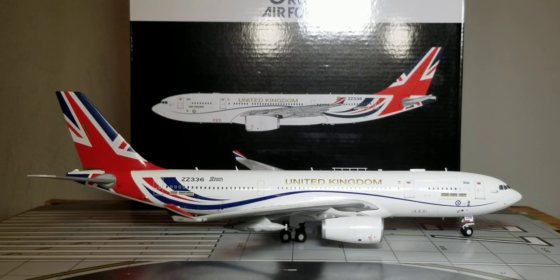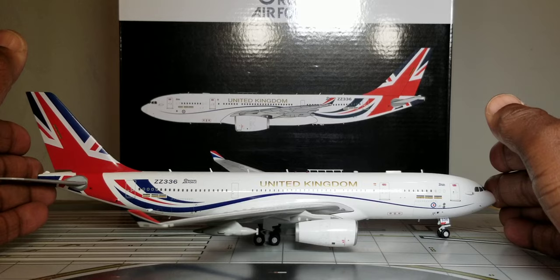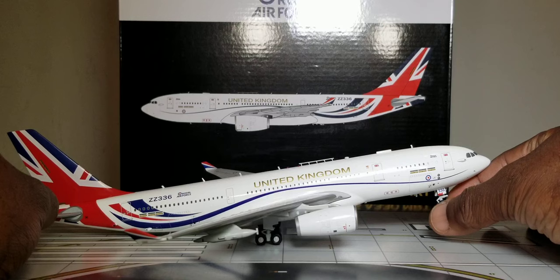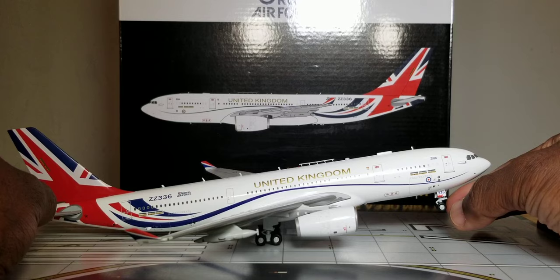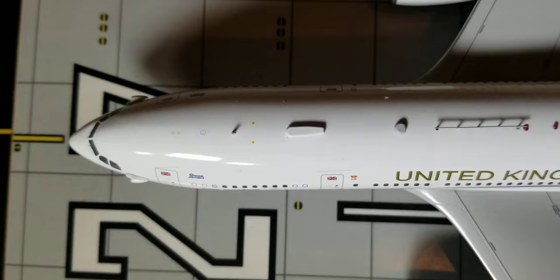Before I show you the bird's eye view and undercarriage belly view, let me demonstrate the rolling gears. The model rolls pretty well, the gears tilt, and the front nose gear swivels as well. With no further ado, let's check out this aircraft from the bird's eye view.